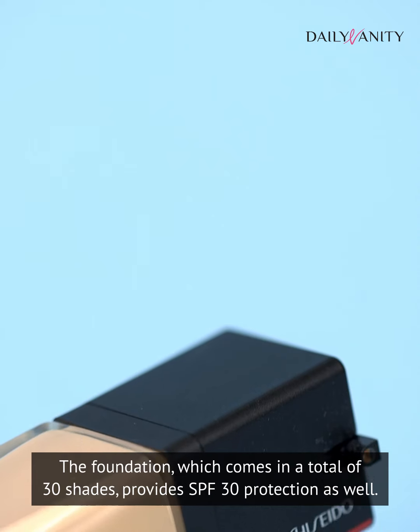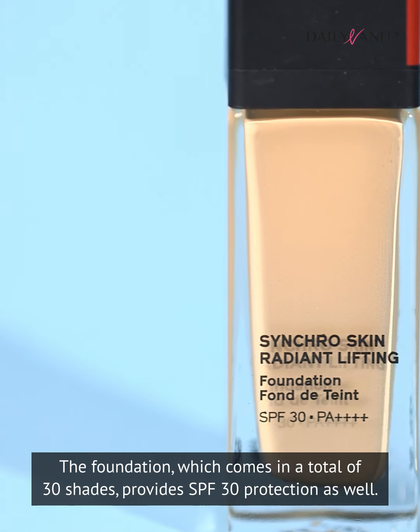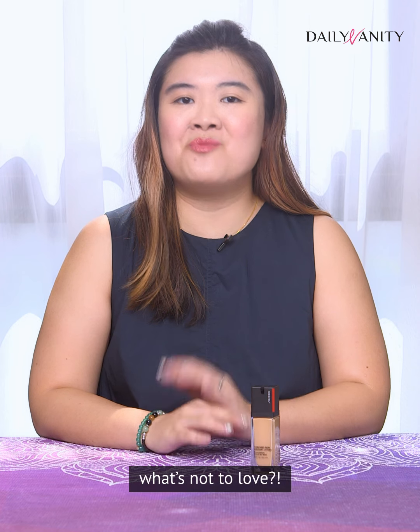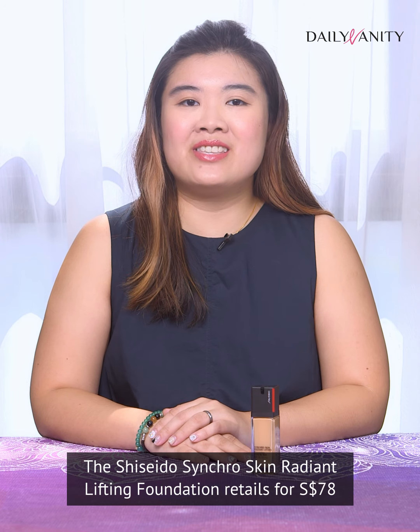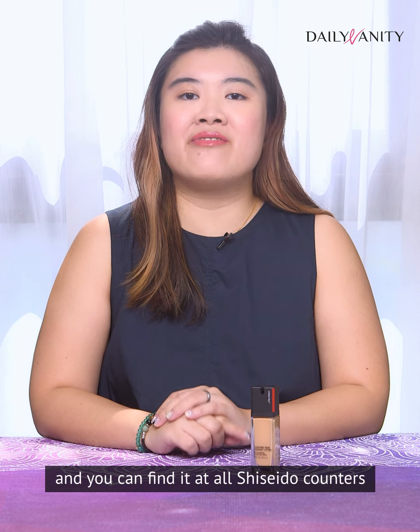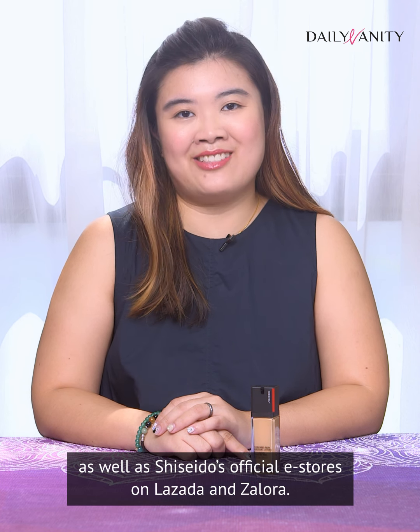The foundation, which comes in a total of 30 shades, provides SPF 30 protection as well. A liquid makeup base that moisturises, protects, and stays put for hours without budging — what's not to love? The Shiseido Synchro Skin Radiant Lifting Foundation retails for $78, and you can find it at all Shiseido counters as well as Shiseido's official e-stores on Lazada and Zalora.